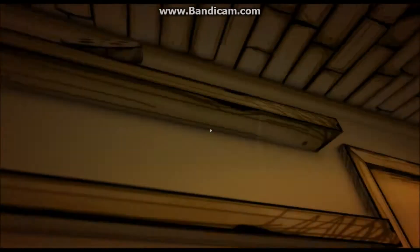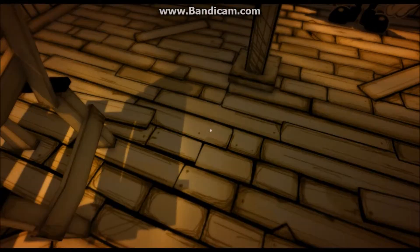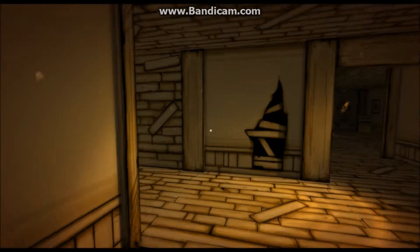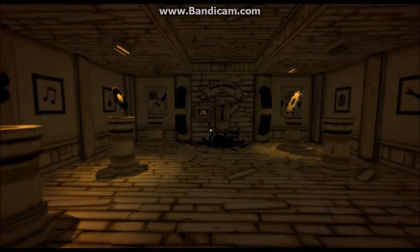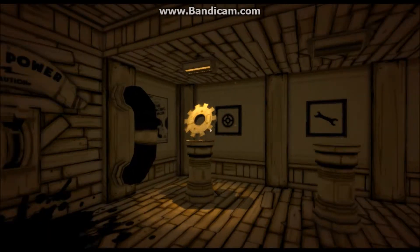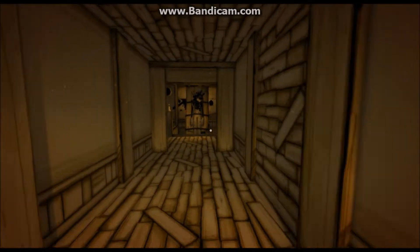Do we need this honeycomb thing? No. Go away, Bendy. I don't like you. I don't like Bendy, he's really creepy. I don't want to go in that room. I need an ink thing from someone's desk, a wrench, and a book. Let's go down this really, really, really creepy hallway.